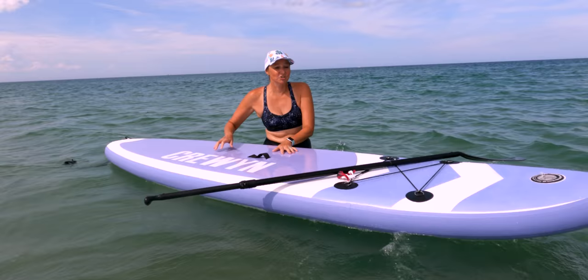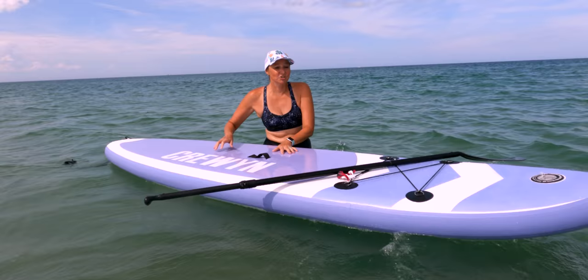I'm sure paddleboarding is easier in a lake where the water is flat, or like when we go to the springs — we'll be taking these to the springs and I'm sure it'll be easier than when you've got ocean waves going on.